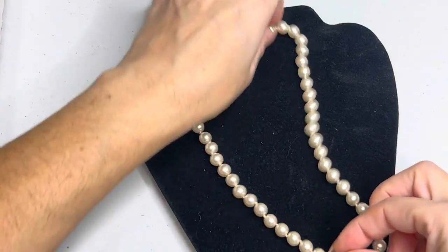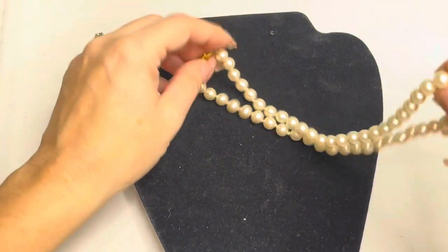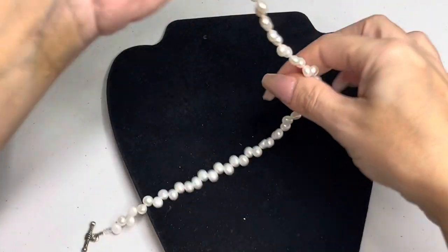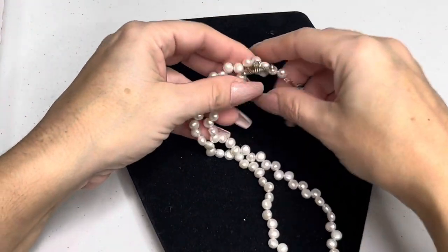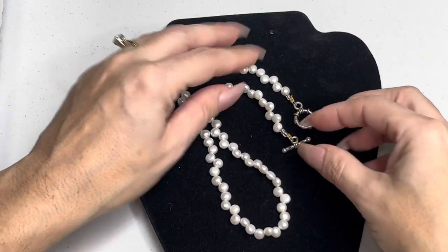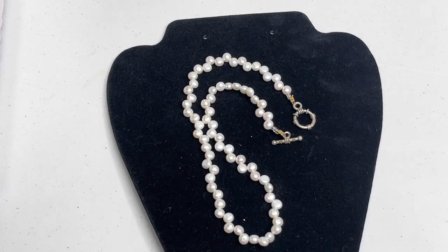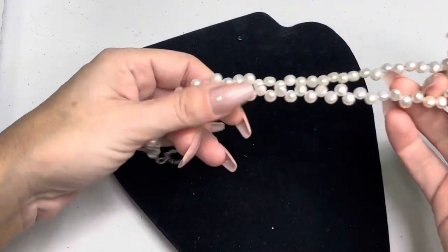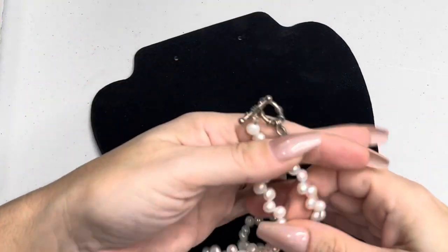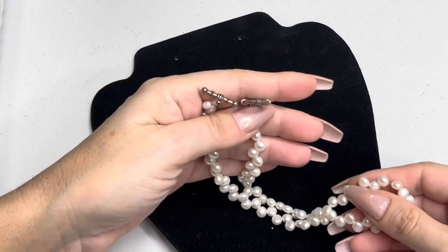I always thought pearls were precious, and then I googled pearls and I was like, wow — pearls come in all different prices. I saw one that was like a million dollars, another around $250,000. I was like, those must be very rare. I wonder if I have something like that — that would be amazing. I'd wear them probably one time and that's it.